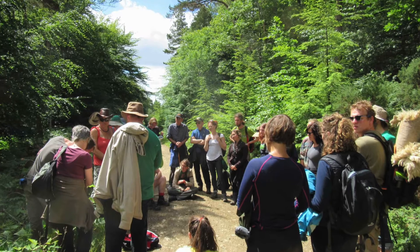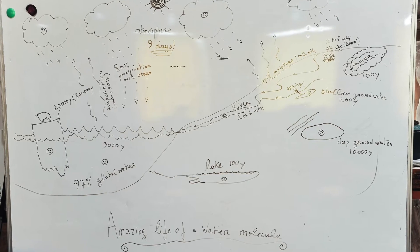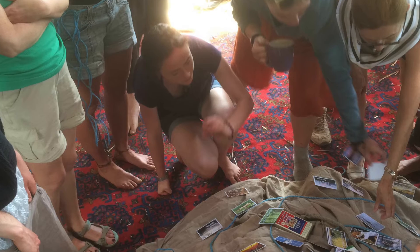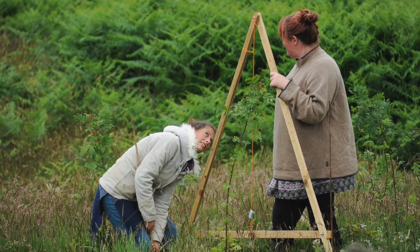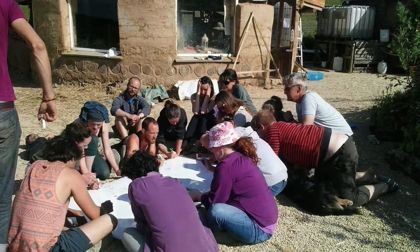I can make a difference. I don't have to feel like it's this huge issue I'm trying to face. Right now there's so much information being imparted and I need time to digest. But I know I'm going to be able to apply this to so many different aspects of my life going forward, as well as gaining specific knowledge of growing in the Irish climate, which I wanted.